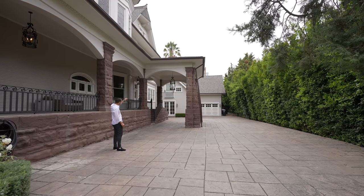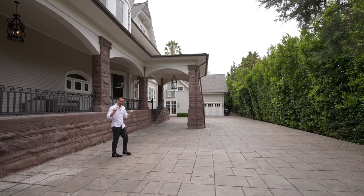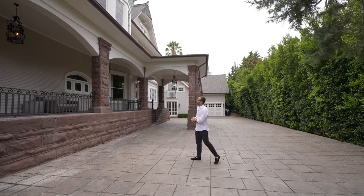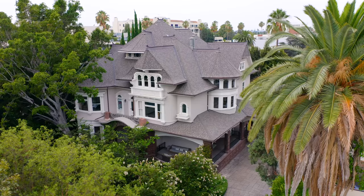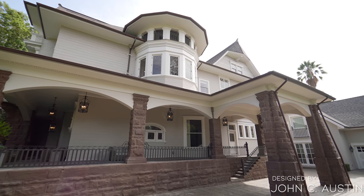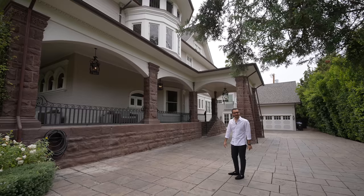Behind us we have the two-car garage attached to the guest home of this property. That guest home is stunning, and we're gonna see that in a bit. This estate was designed by John C. Austin, who was the person who also designed the famous Griffith Observatory — a nice little historical detail there.